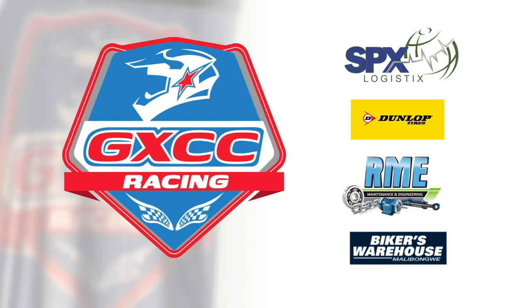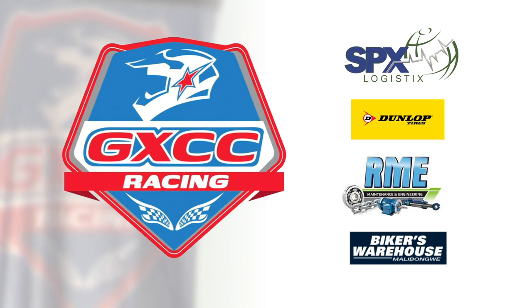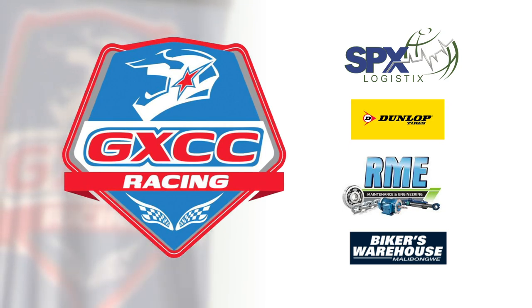This GXCC racing action powered by Dunlop was brought to you by SPX Logistics, Dunlop, RME Bearings and Transmission, and driven by Biker's Warehouse.